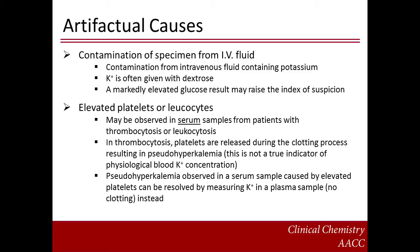Another form of sample contamination to consider is that from potassium-containing intravenous fluids. Potassium is often given with dextrose. Therefore, a remarkably raised glucose level may raise the index of suspicion of contamination. Another artifactual cause of hyperkalemia is the presence of elevated platelets or leukocytes in a serum sample from a patient with thrombocytosis or leukocytosis. In thrombocytosis, platelets are released during the clotting process, resulting in pseudo-hyperkalemia. This is not a true indicator of physiological blood potassium concentration. Pseudo-hyperkalemia observed in a serum sample caused by elevated platelets can be resolved by measuring potassium in a plasma sample instead, where no clotting has occurred.